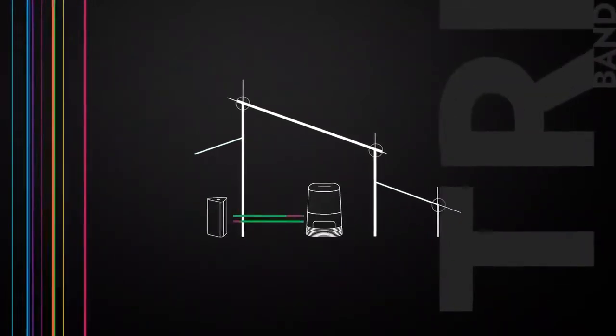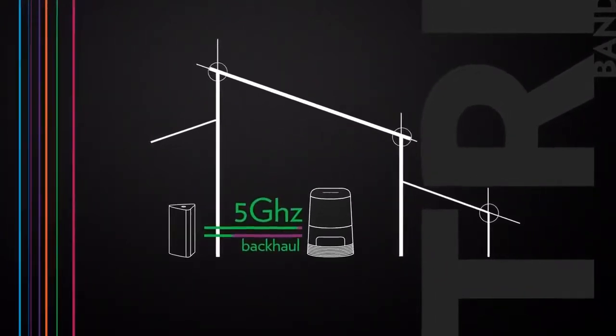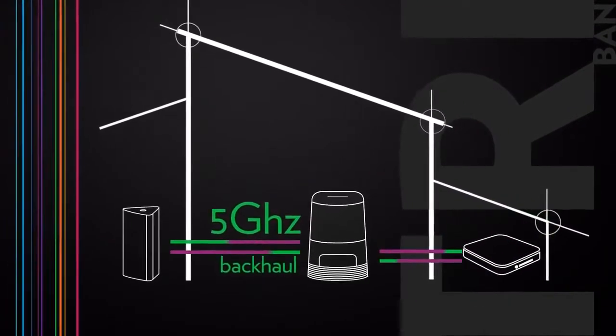Then, one or several Technicolor dual or tri-band extenders offering an unprecedented and strong 5 GHz backhaul connectivity with the main gateway. Additionally, we also embed an extender functionality in our set-top boxes for more convenience.